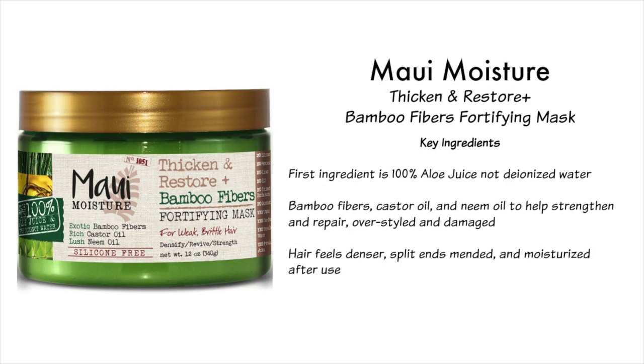These next two hair masks are my favorite strengthening masks. The first is by Maui Moisture — the Thicken and Restore Plus Bamboo Fibers Fortifying Mask. With Maui Moisture products, the first ingredient is always 100% aloe juice, not deionized water. This one also contains bamboo fibers, castor oil, and neem oil to help strengthen and repair over-styled and damaged hair. After using it, my hair feels a little denser, my split ends feel mended, and my hair is overall moisturized. It's also a silicone-free product, and I love the way it smells — I remember being completely addicted to the scent.